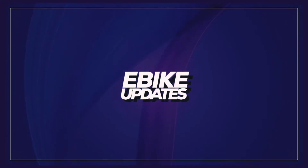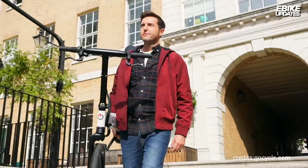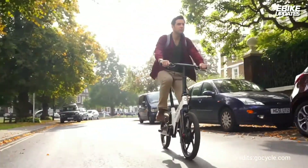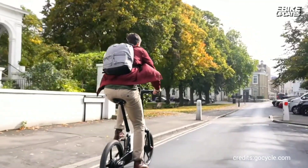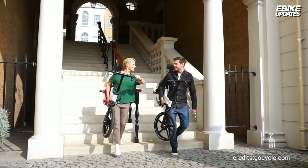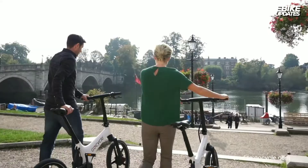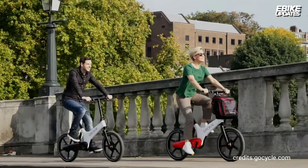Hello everyone. Welcome to e-bike updates. In this video we will look into some of the innovative folding e-bikes that are practical and lightweight. I hope you like the video and find it informative. Please subscribe and click the bell icon so you don't miss new videos. Let's jump right in.